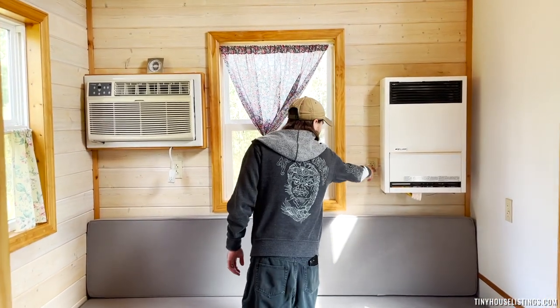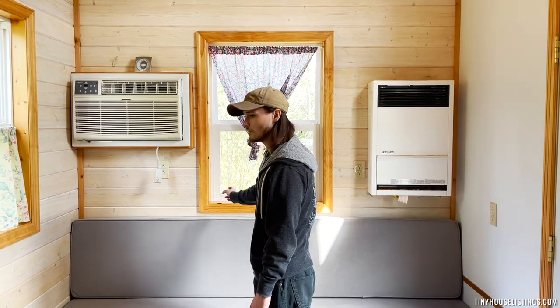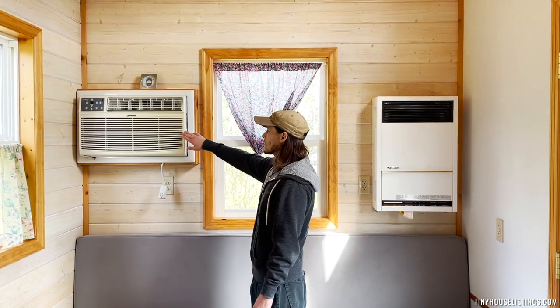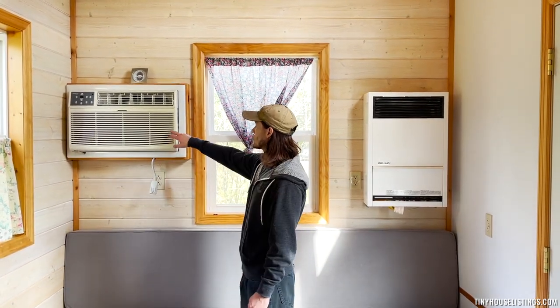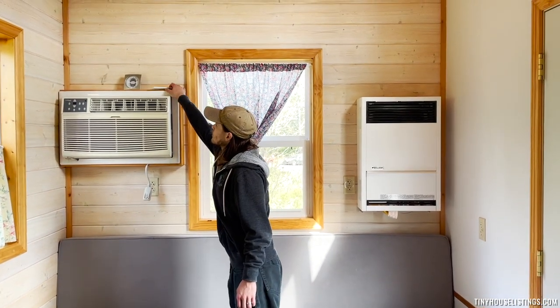You have a couple of outlets here — plenty of hookups for charging your phone, lights, TVs, anything like that. This is our electrical AC unit. It can be a heater as well. We prefer doing the propane heat, but this is a two-in-one — it can do heat as well as cooling. There's a remote control as well.